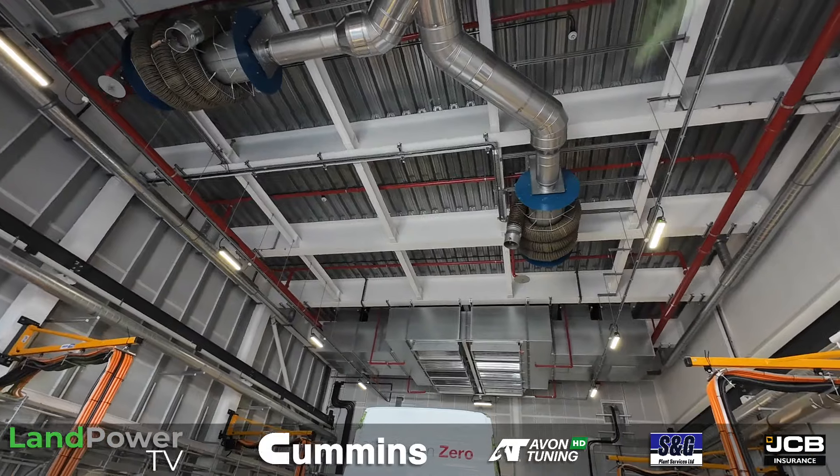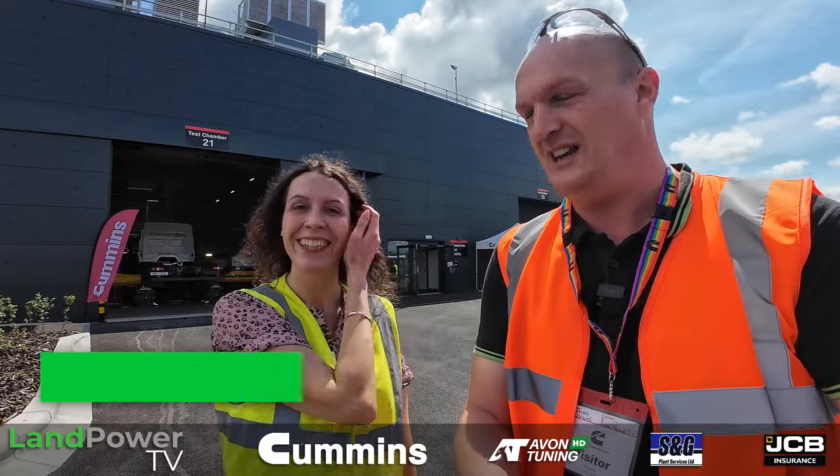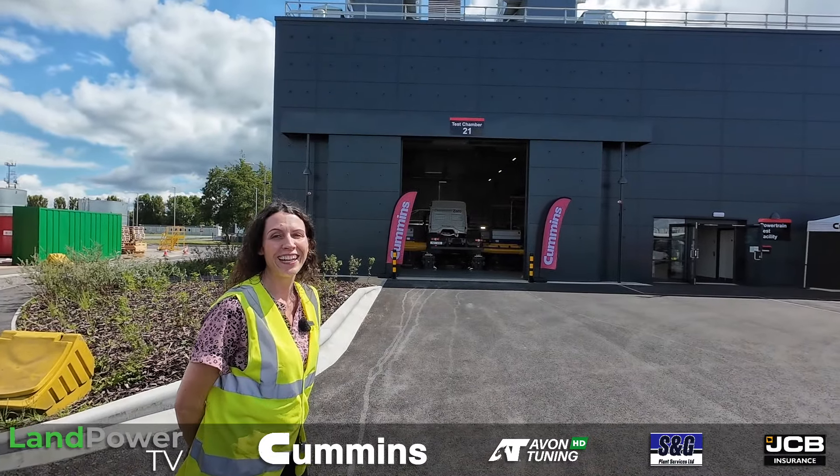The person responsible for pretty much building this new development behind us is Emma Laidlett. Emma will take us on a tour of this new powertrain test facility, which from the outset looks like a big black box but has got some very cool features on the inside. It's very clever inside.